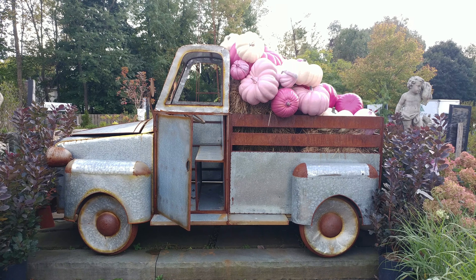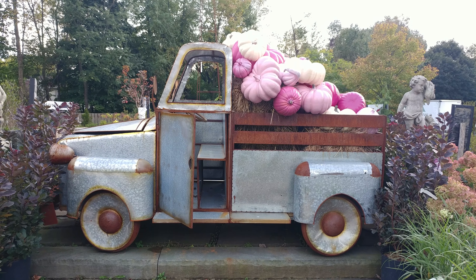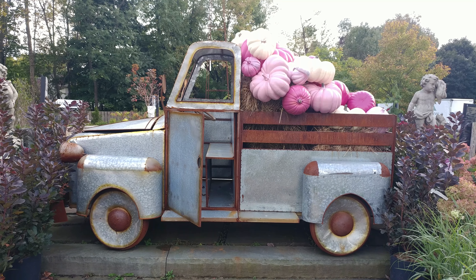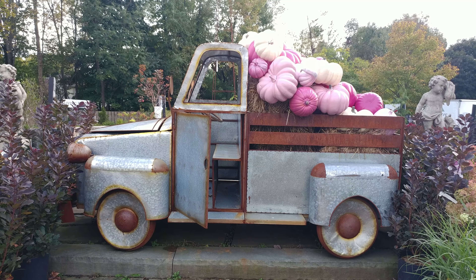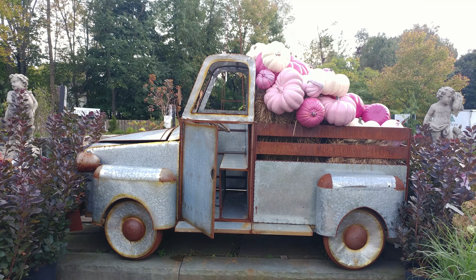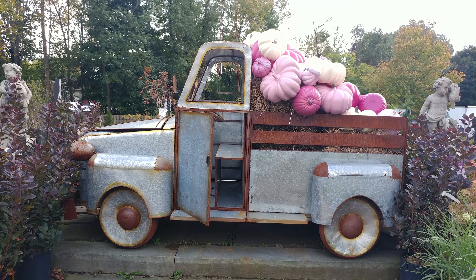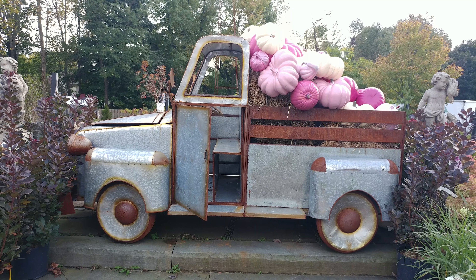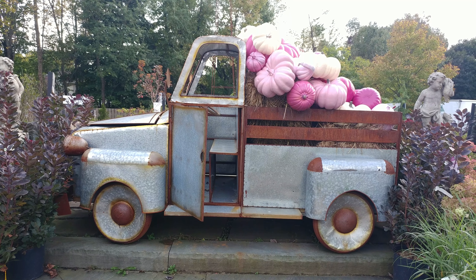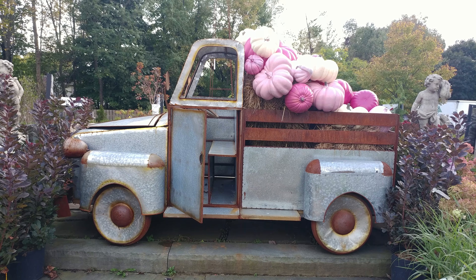I'm at the Back to Nature Floors and somebody made a sculpture — a little pickup truck with a whole bunch of pink and fuchsia pumpkins in the back. I thought this was so cool. I try to always bring you something interesting on my channel, and I pulled over and wanted to videotape it because I thought it was interesting. Somebody actually made a sculpture of a truck — pretty cool.